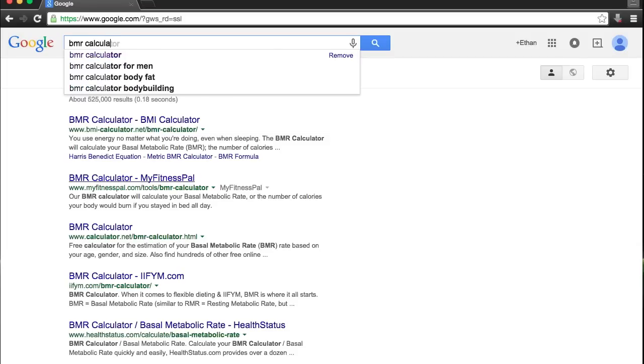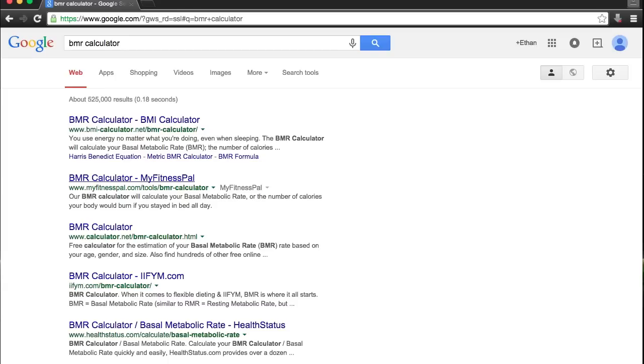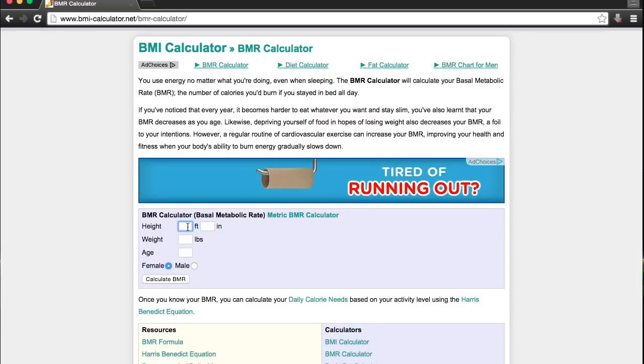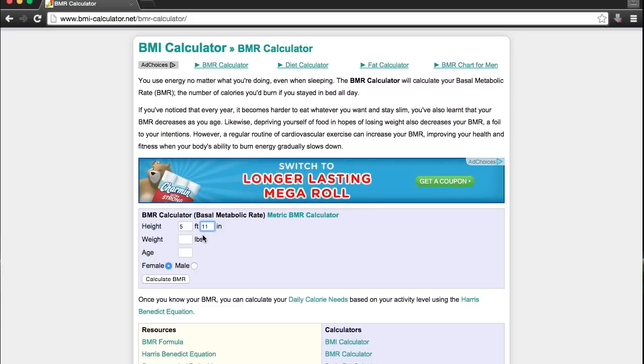If you google BMR calculator it's actually going to be the first hit. You click on that and it's going to ask you for your height, your weight, your age, and your sex. Just put all that information in and it'll give you an estimation of how many calories you need per day.